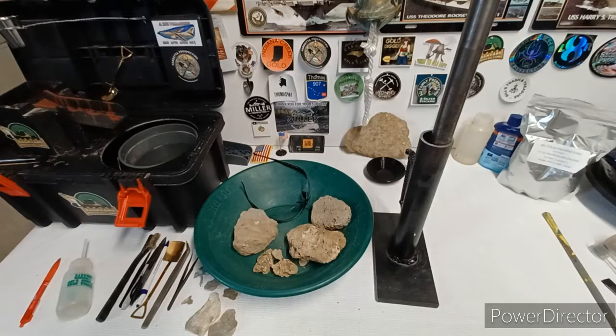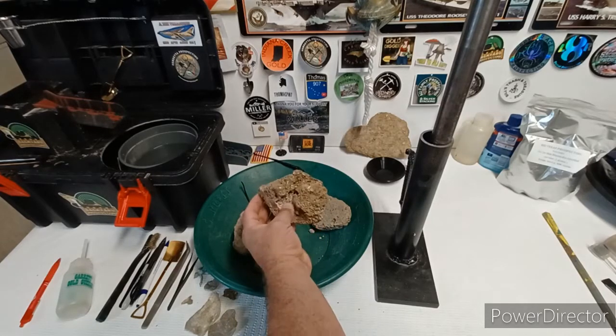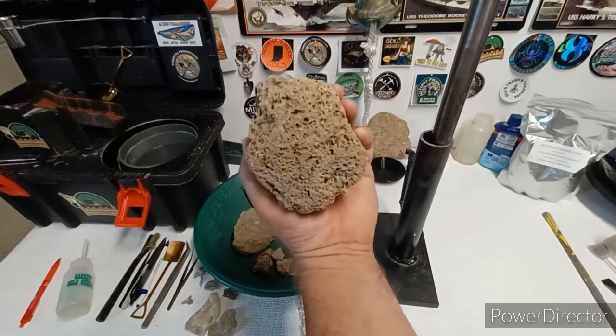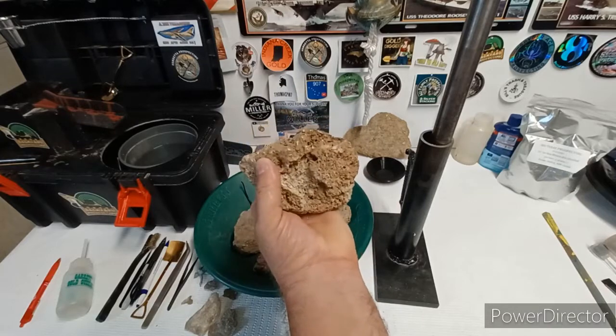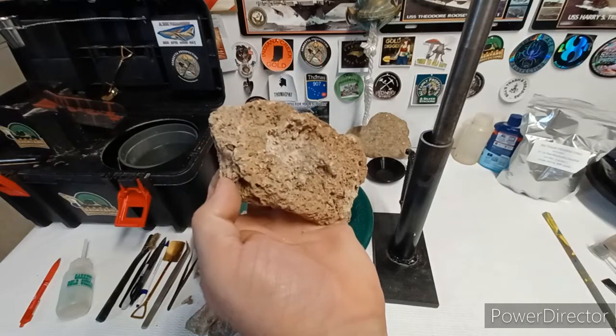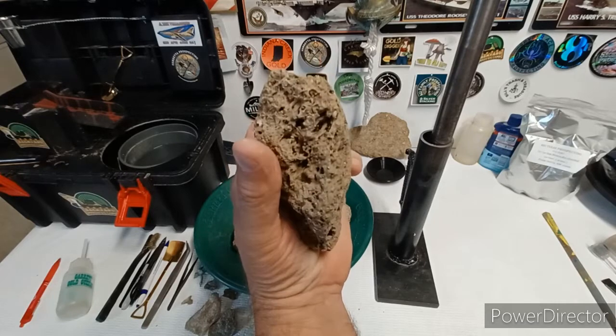Today it's been raining, trying to baby my shoulder, so I'm going through the garage trying to clean some stuff up. I've been wanting to get to these rocks, so I'm going to try to see if I can break these up and find gold in them. They're not as sandy as the one I did before, but I'm sure gold's probably got stuck in these little crevices.